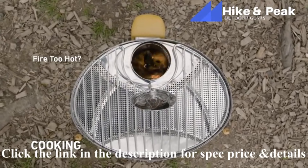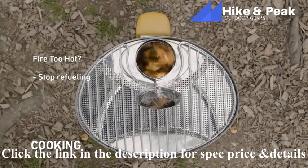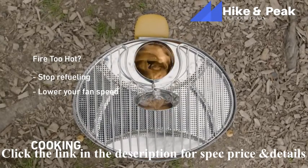If your fire is getting too hot for your cooking needs, you can do two things: one, stop refueling and let the fire die down a bit, or two, lower your fan speed to reduce airflow and produce a smaller fire.